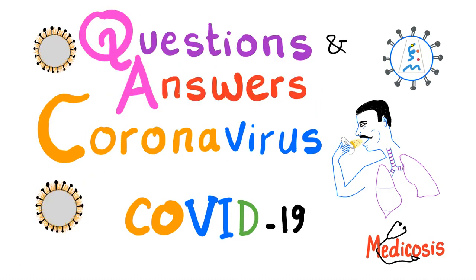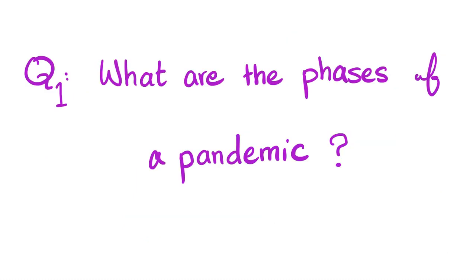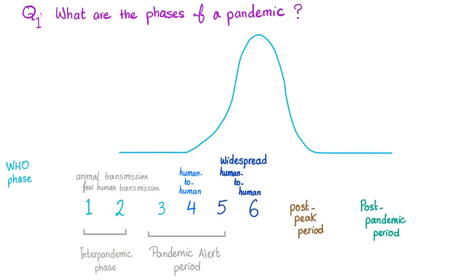I have a previous video called questions and answers about COVID-19. What are the phases of a pandemic? There is the inter-pandemic phase, starting usually by animal transmission, then human-to-human transmission, then widespread human-to-human transmission, then the peak, post-peak, and then the post-pandemic period — and after that you are getting ready for another pandemic.